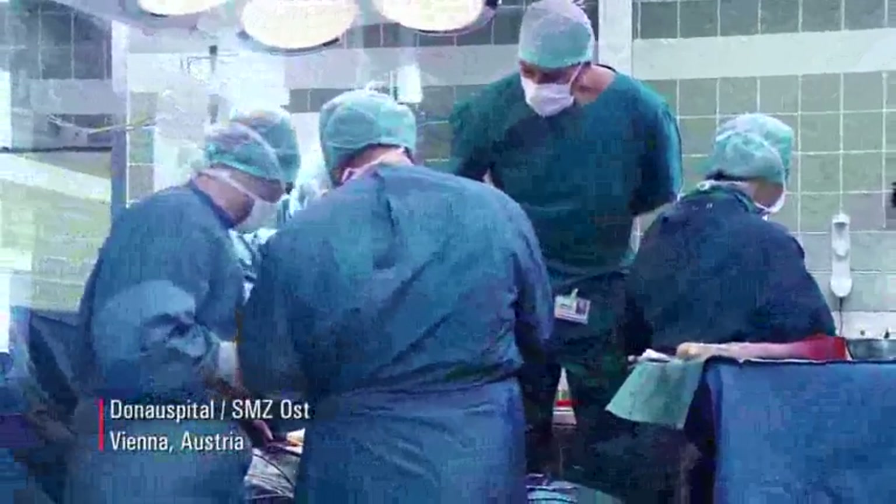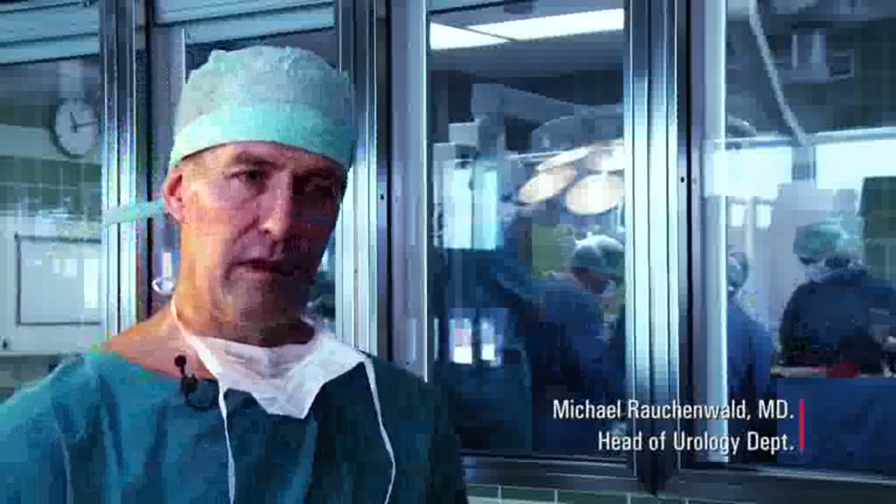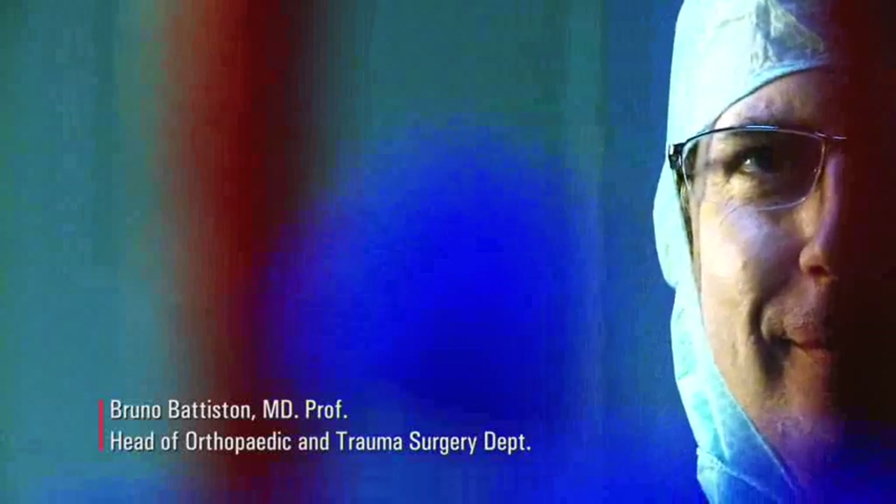In the field of urology, you use magnification in very different kinds of operations — some like vasovasostomy or varicoceles are very superficial with easy access. On the other hand, you need it for nerve-sparing radical prostatectomies, which go deep down into the narrow pelvis. With head-mounted microscopy, you are flexible to do all of these procedures with the same microscope. The difference compared to loops is that I can move from dissection to really microsurgical procedures very easily, with freedom of movement and the ability to change magnification during the operation.